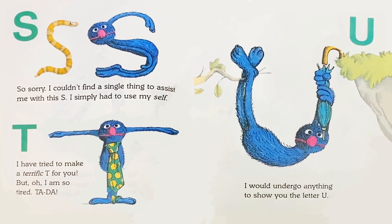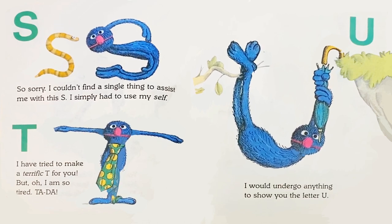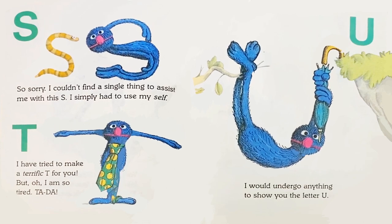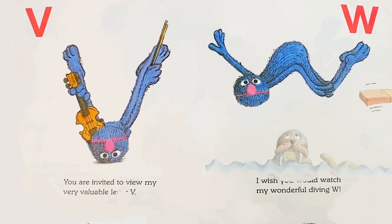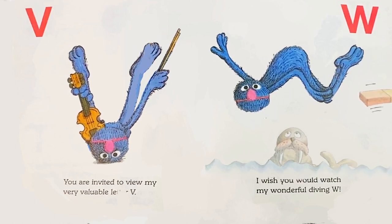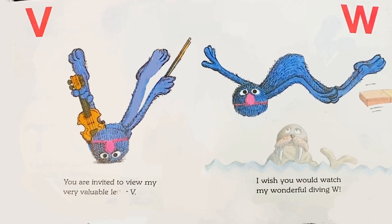T: I have tried to make a terrific T for you, but oh, I am so tired. Ta-da! U: I would undergo anything to show you the letter U. V: You are invited to view my very valuable letter V. W: I wish you would watch my wonderful diving W.